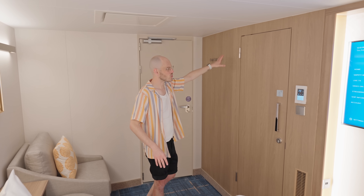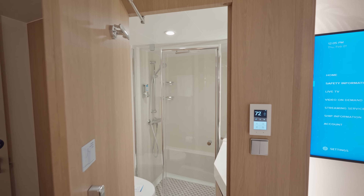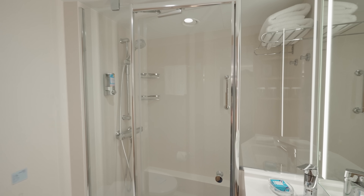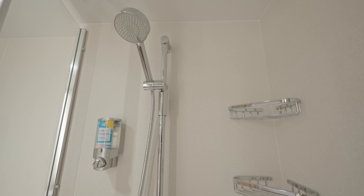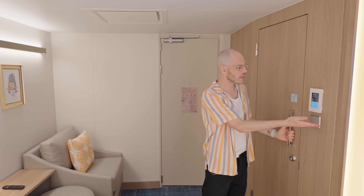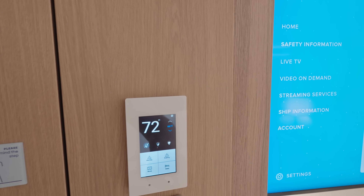There are hooks against the door, and that is the bathroom — the same size bathroom as the balcony cabins. It's all exactly the same in there: the same amount of storage. Everything about it is just the same as all the balcony cabins and the infinite balcony cabin, so you're not losing size in the bathroom. All the same features with the air conditioning, lights, and TV as well.